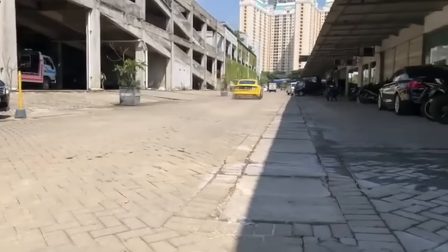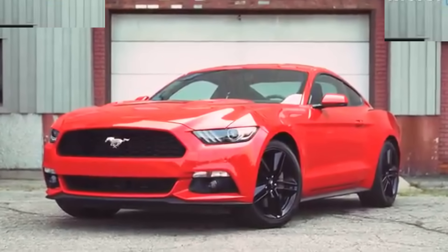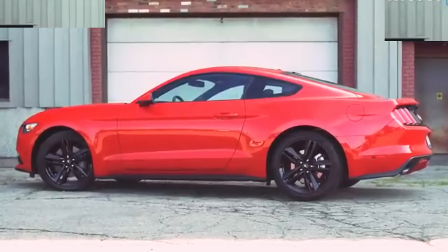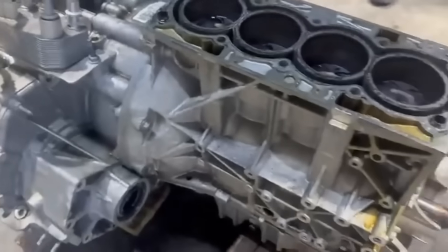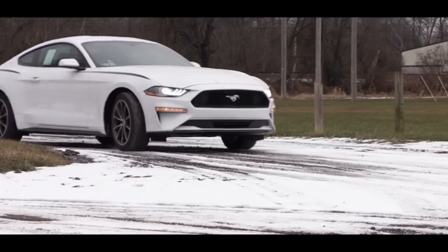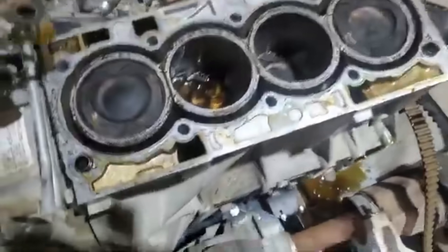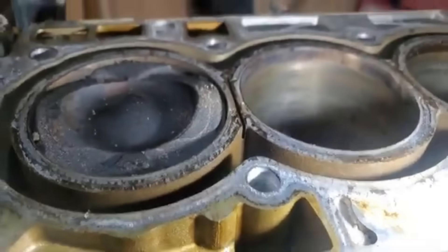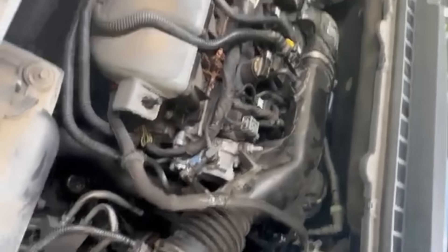However, the same advanced features that made these engines innovative also introduced reliability issues that have tarnished their reputation. One of the most notorious problems with four-cylinder EcoBoost engines is coolant intrusion into the cylinders, particularly in the 1.5-liter, 1.6-liter, and 2.0-liter variants. These compact engines rely on extensive cooling to generate their rated power, achieved through an open-deck design with grooves between the cylinders. Unfortunately, this has resulted in coolant leaking into the combustion chamber, causing misfires, white smoke from the exhaust, and eventually catastrophic engine failure.